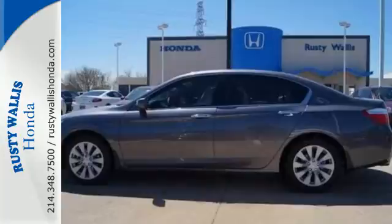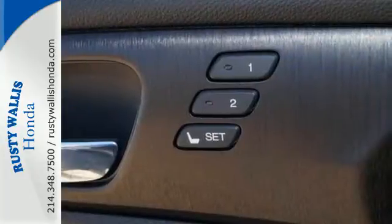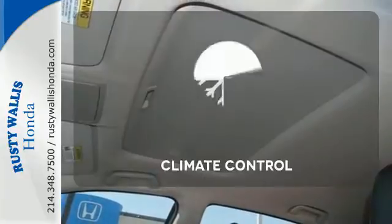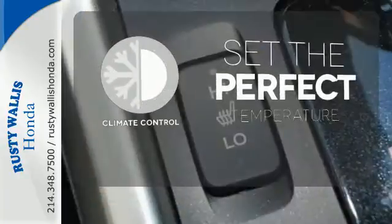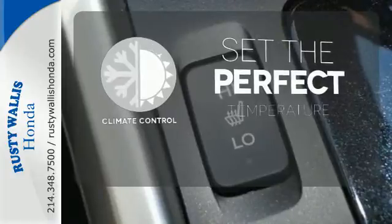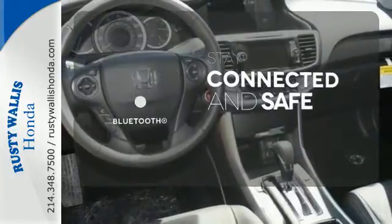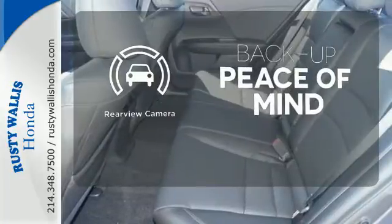Plus, it's earned every one of its 5 stars in safety with features like smart vent front side airbags and vehicle stability assist. The climate control lets you set the temperature exactly where you want it. Bluetooth wireless technology keeps you in command and in touch. Hindsight is 20-20 with a backup camera.